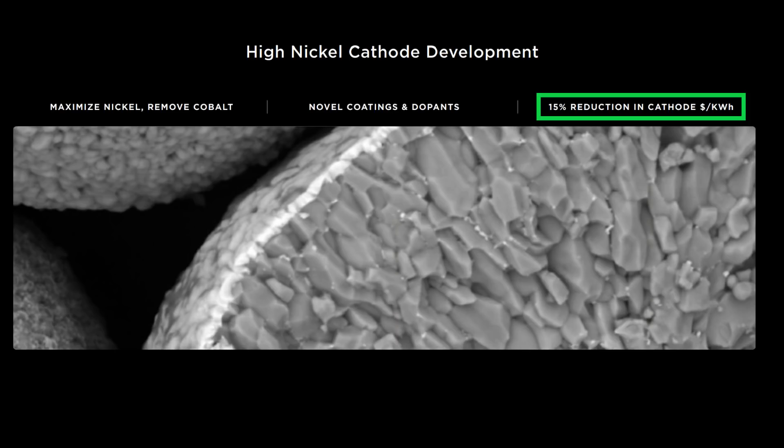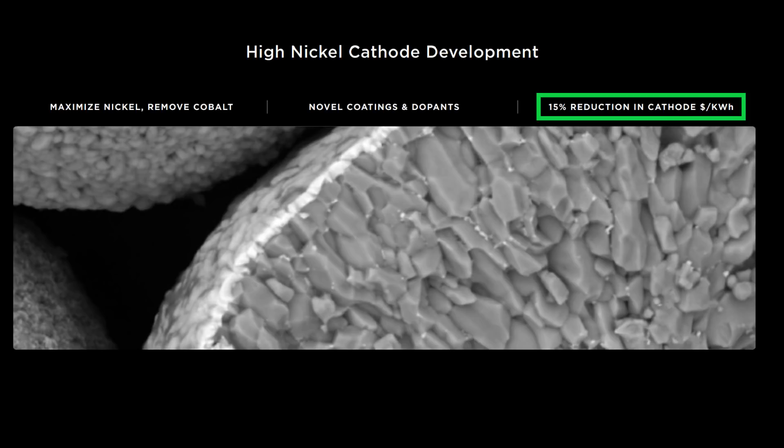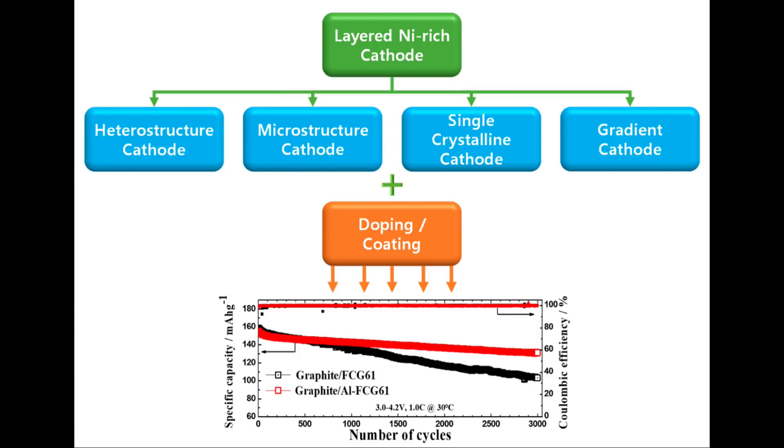Tesla stated they reduced cathode cost by 15%, but my assumption is this is at the cathode material level rather than cell or pack level. A 15% reduction at the cathode material level would be a 5.5% cost reduction at the pack level. In my view, 5.5% exceeds what's likely from just a chemistry tweak and could include benefits from the cathode production process. Later in this series, I'll explain why a 2% cost reduction from cathode material alone is more likely at the pack level. In the next video, we'll get into the hardcore cathode engineering that might make Tesla's durable, polycrystal, high-energy-density, cobalt-free cathode possible.